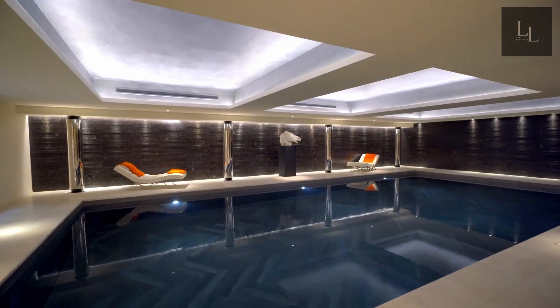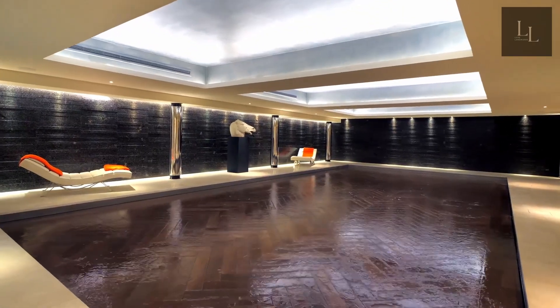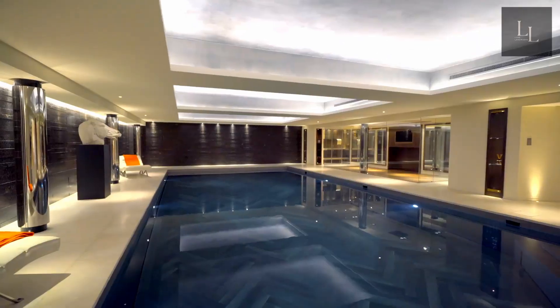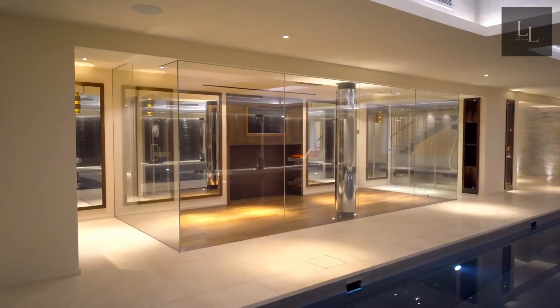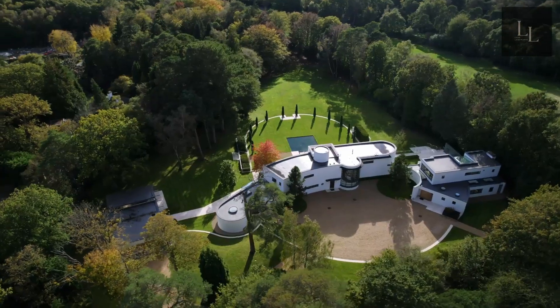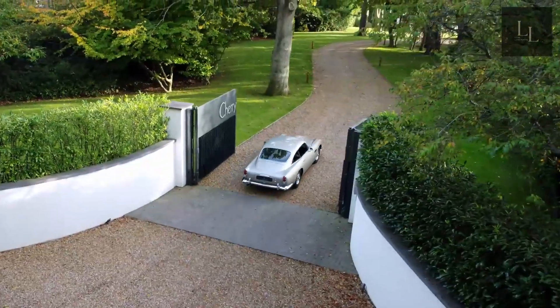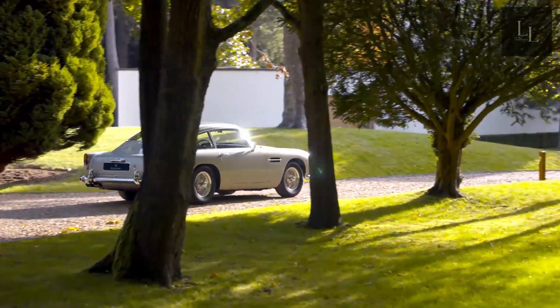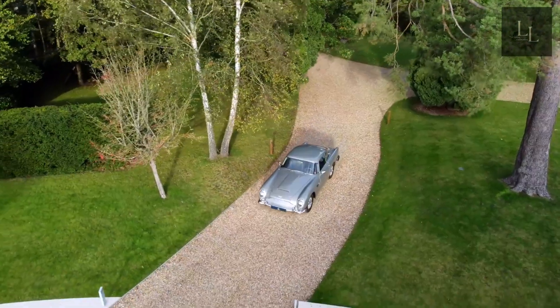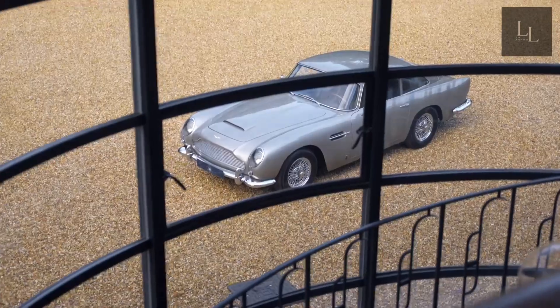Upon arrival, you are met by a grand sculptural staircase wrapped by a curved double-height glass structure. It's not until you're inside the house that you fully appreciate the masterpiece that's been created. The painstakingly restored building has recently been bracketed by two elegant pavilions to provide all the expected amenities of modern life, such as a discreet indoor swimming pool, a cinema, a wine cellar, and a separate utility wing.